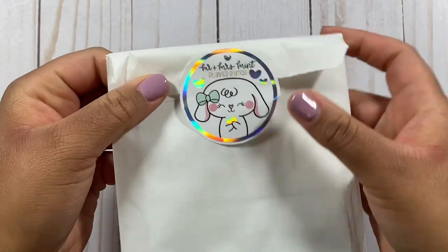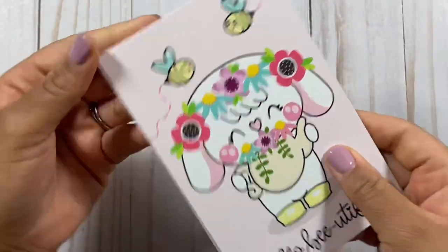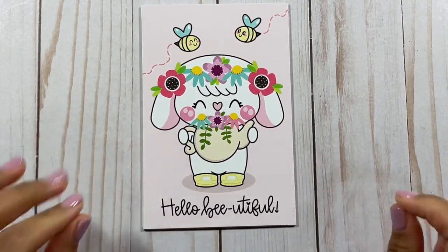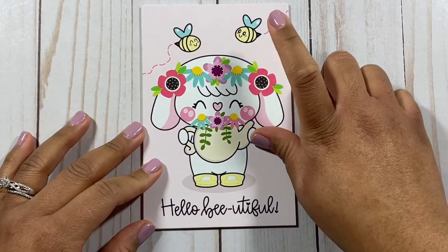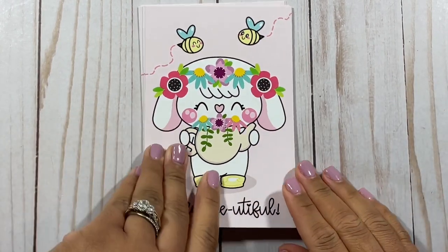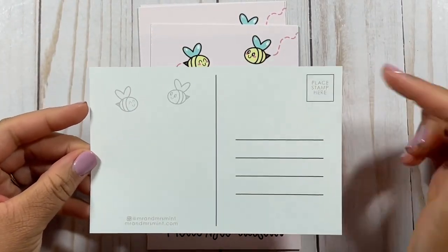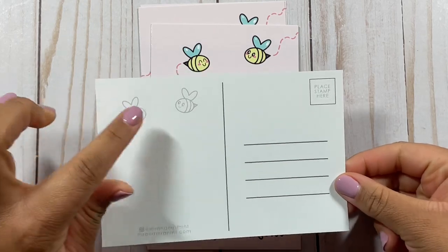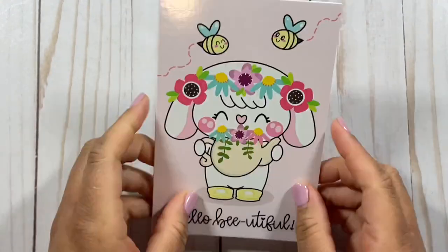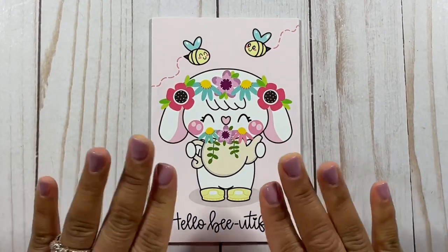Next we have some accessories. I saw these and I could not resist — I love sending postcards to friends. This is the postcard; how cute is this? It says 'Hello Beautiful,' it has little bees at the top and Bonnie here. When you flip it over you have your space for your message and then a space for the address and stamp. I love postcards — I think it's a cute way to connect with folks, especially right now. It's always good to send a card to a friend.